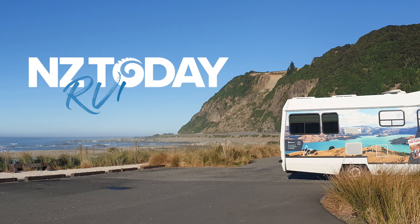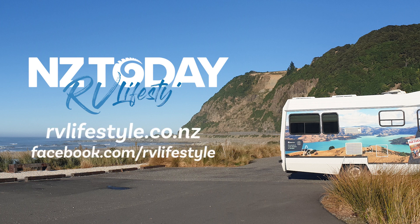Gorgeous little cutie patootie! That was another great video from NZToday RV Travel Lifestyle Magazine. Subscribe and follow our channel for more great videos, follow us on Facebook — thanks for your support.